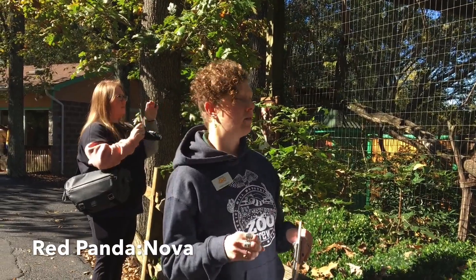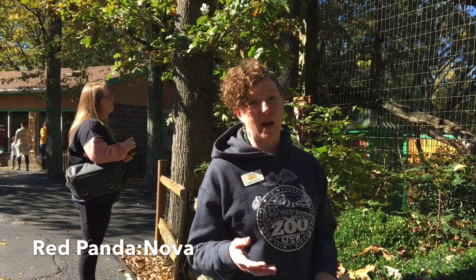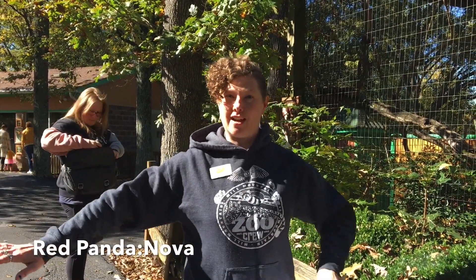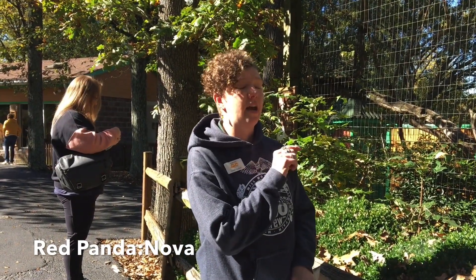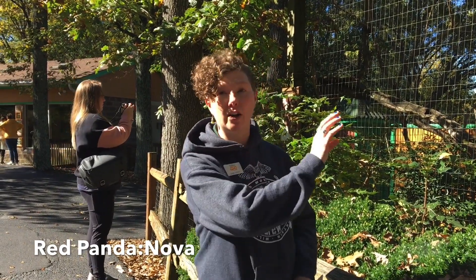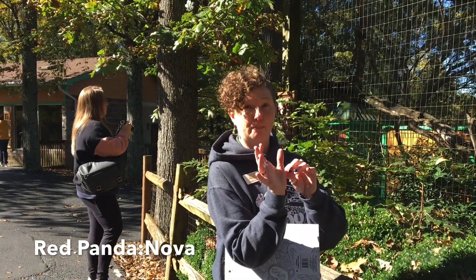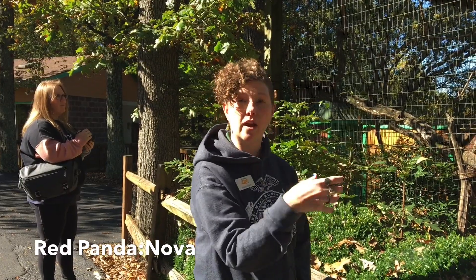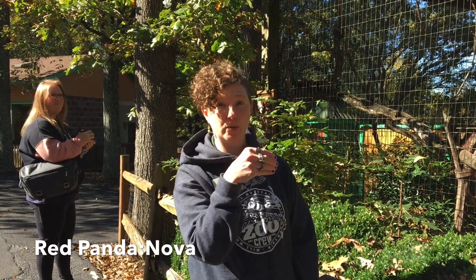Because they do so much climbing in trees, they have that long bushy tail, which helps with balance. Animals with long or bushy tails typically use them for balance — we use our arms for balance, but animals don't have arms to stick out. Red pandas also have an extended wrist bone that comes out like a thumb, which helps them grip branches when climbing and hold onto bamboo stalks when eating.